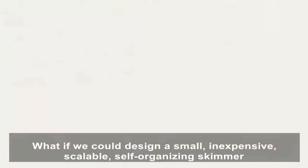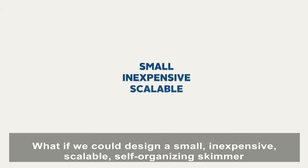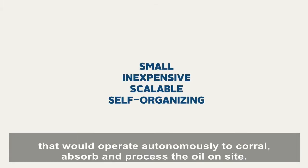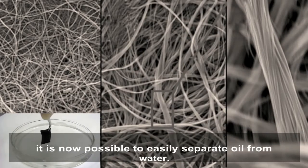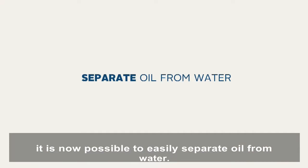What if we could design a small, inexpensive, scalable, self-organizing skimmer that would operate autonomously to corral, absorb, and process the oil on site? Using a breakthrough nanotechnology developed at MIT, it is now possible to easily separate oil from water.